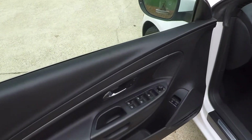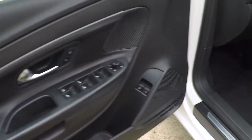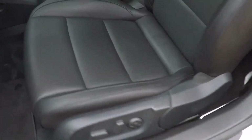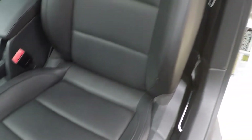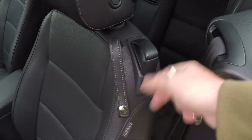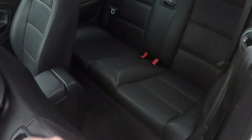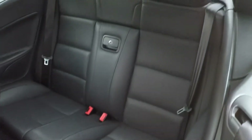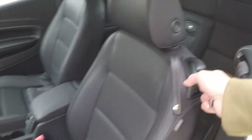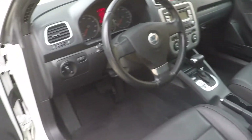It does have power windows and power mirrors. That's your gas release and your trunk release. It's got a power seat and lumbar support on the driver's side. Heated seats on both sides. You can scoot the seat up with a button or fold it up. Nice roomy rear seat for a convertible. It's got clean carpets and floor mats, and tilt steering.